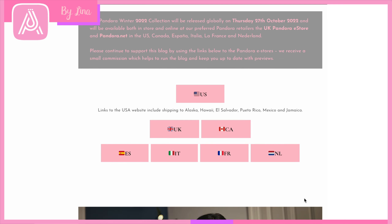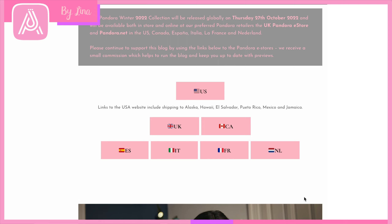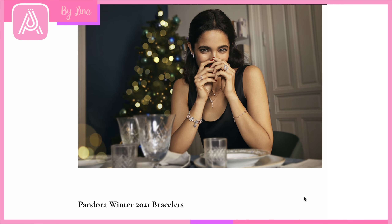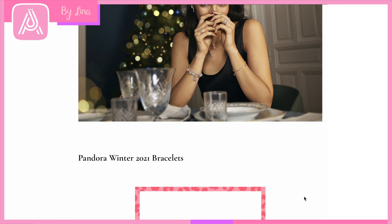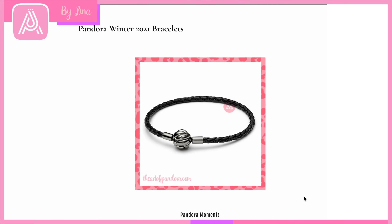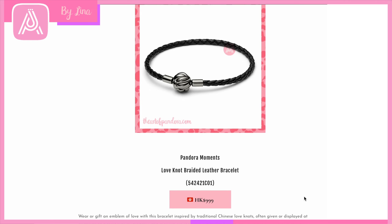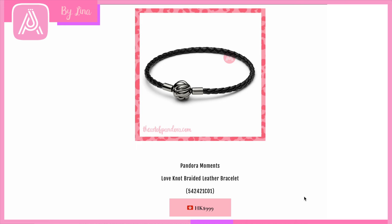It is set to release on Thursday the 27th of October, but some online stores have released them a little bit earlier. Here in Australia we haven't released them yet, but in the UK you can get some of these charms already. Some of them will be regional exclusives. Let's start by having a look at bracelets. This first one I haven't seen on the UK store yet, so I think it might be a regional exclusive for Asia.